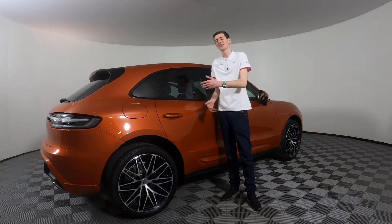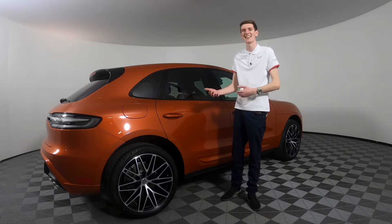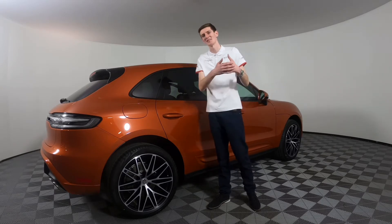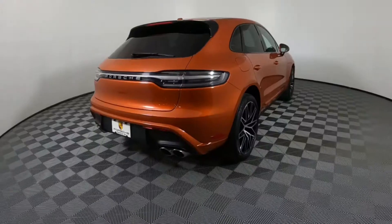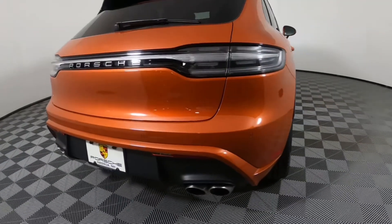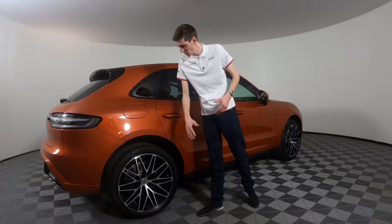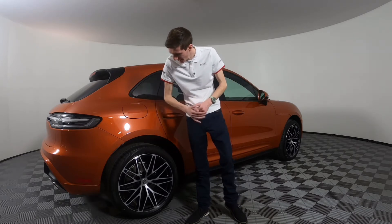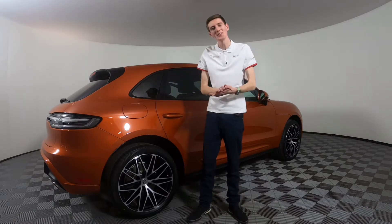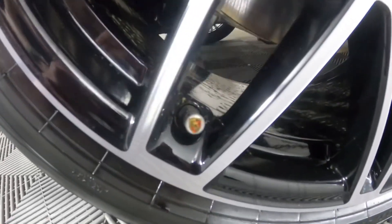Taking a look at the exterior design of the car, there are quite a few changes from previous Macans and some lovely accessories and options on display here. Out back you have a lovely quad exhaust system that has been updated for 2022, that's standard on the Macan S. These wheels here are a wonderful option to get — their two-tone black and silver — and if you look a little bit closely you can see the valve stem caps even have colored Porsche crests.